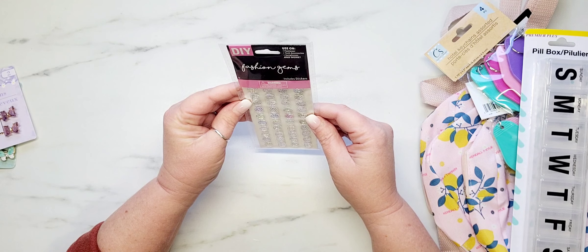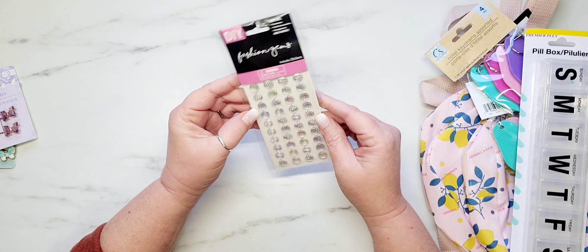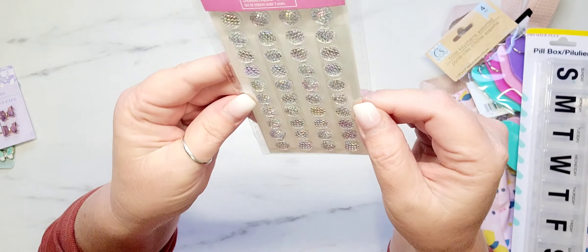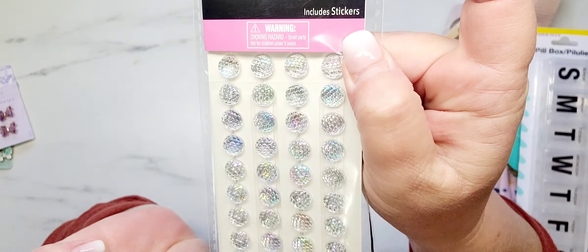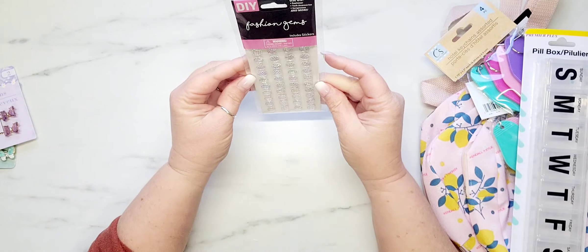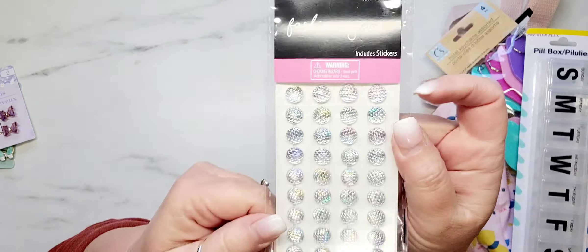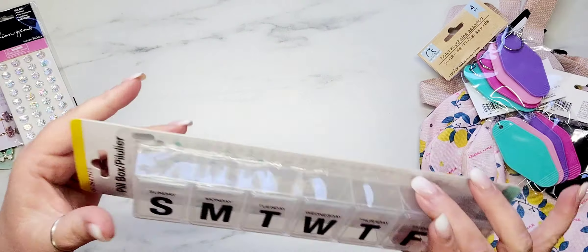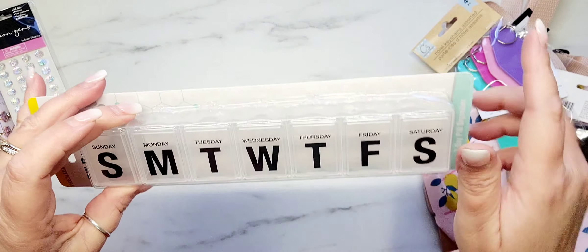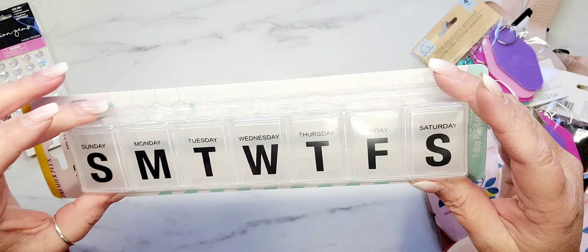I also found these fashion gems — it says you can use these on footwear, tech accessories, sunglasses, and more, but of course I bought them for paper crafting. I love the iridescent shine on these. I also restocked on some pill organizers; I had recently used three of these in a group swap.